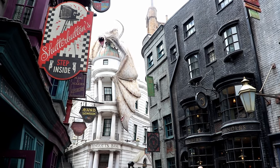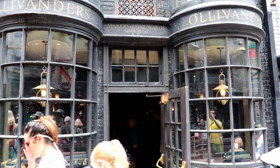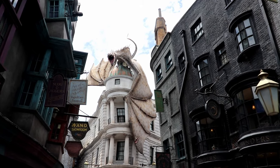Hi everybody, it's Ginger with Marvelous Mouse Travels, and today I'm going to take you on a tour of the Wizarding World of Harry Potter Diagon Alley at Universal Studios in Orlando, Florida.